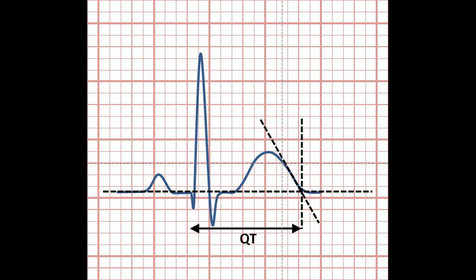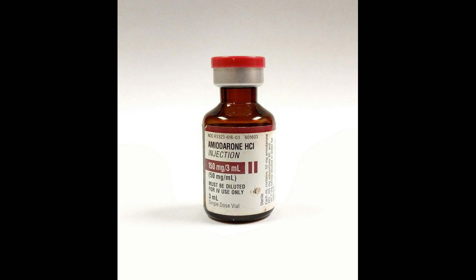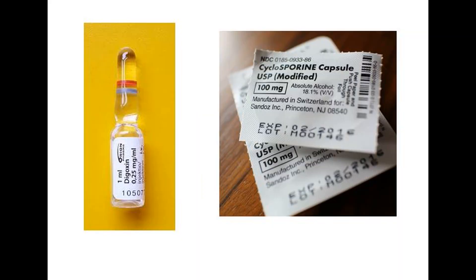Chloroquine can prolong the QT interval on ECG, so it should not be taken with amiodarone, which also prolongs the QT interval. Together, these agents can affect heart rhythm, leading to ventricular arrhythmias.